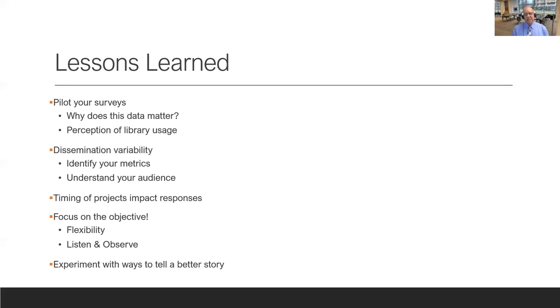One thing we noticed in both the pilot and revised survey was a misconception about the perception of library usage. We would ask people about using the library for their projects, and some would say, 'I didn't use the library, I just used the journal.' We tried to avoid all jargon, but context becomes misconstrued because people feel that using the library means physically coming to the library — which we know in this day and time does not necessarily apply anymore.